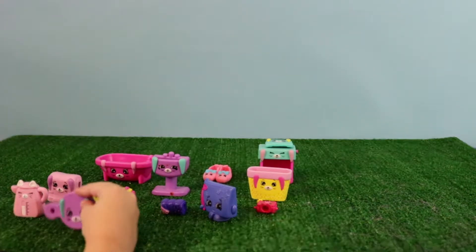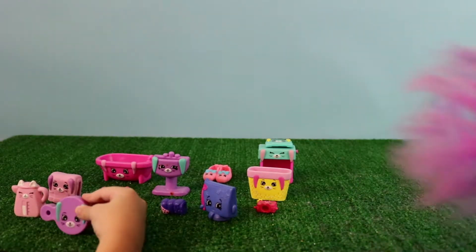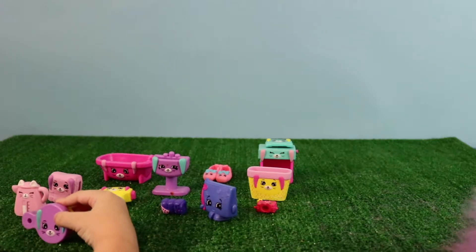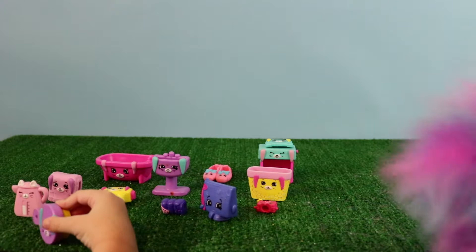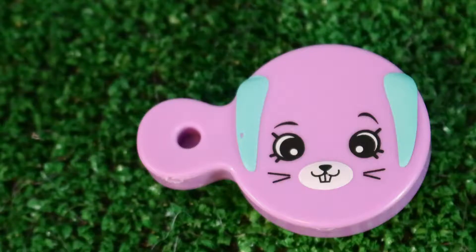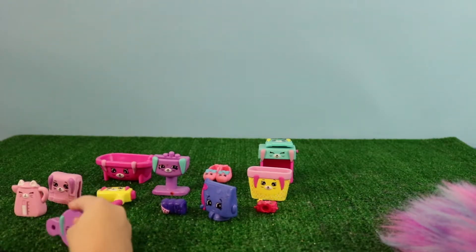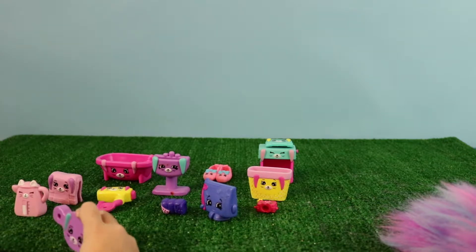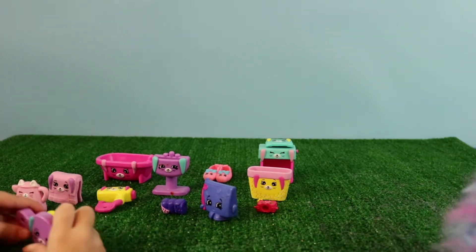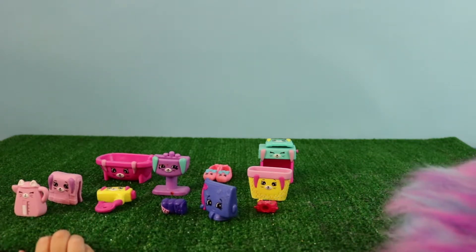We have a big problem. What is the problem, Shopkins? Well, there's these worker trucks — Daddy Pig drives them. Daddy Pig from Peppa Pig? Yeah. They were building some safety by the beach and they accidentally all drove into the water. Oh no! So we have to help them. We need to call the Paw Patrol.